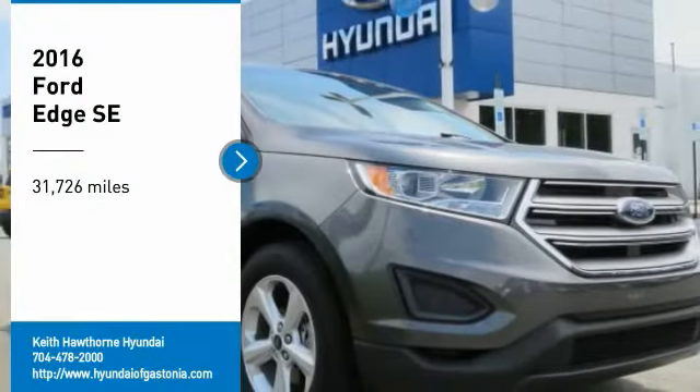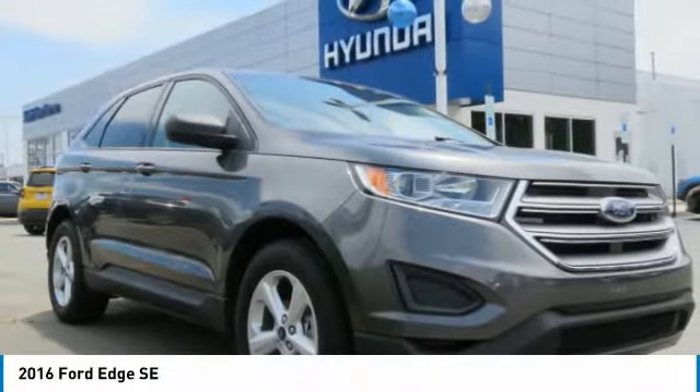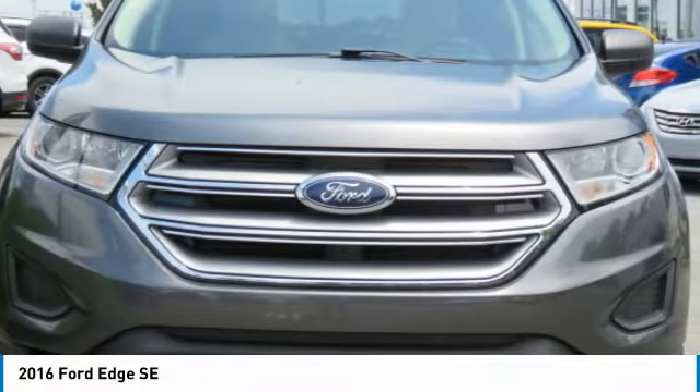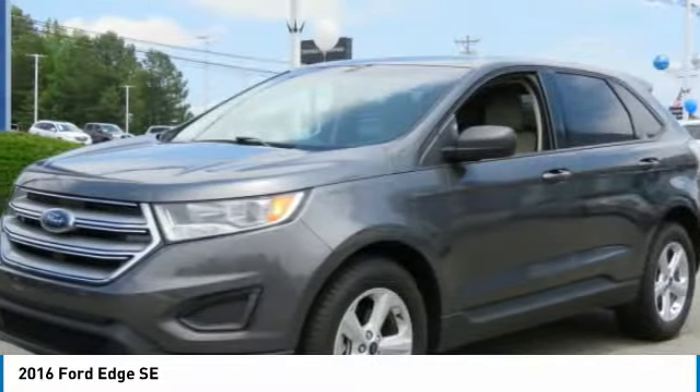Come test drive the 2016 Edge. Thrills with more power and MPG. Either way, you're in for an exhilarating experience with Ford Edge.